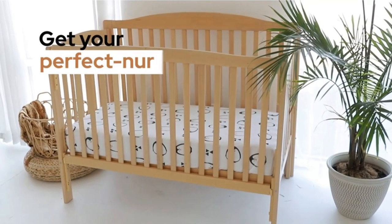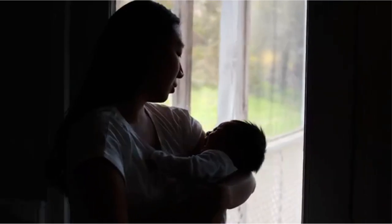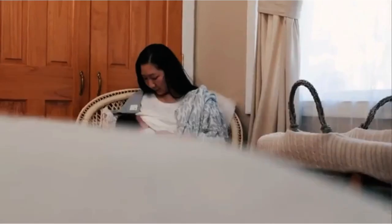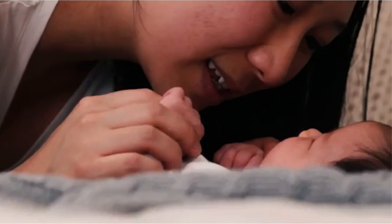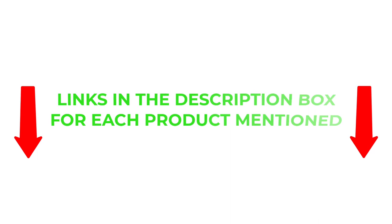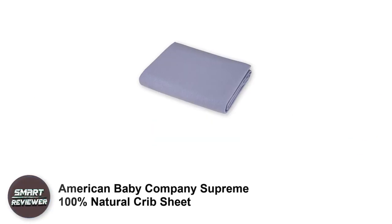There are many products available to choose from, each with different characteristics, benefits, and prices. To help you make the perfect decision, I did deep research, read tons of reviews, and compiled a list of the best crib sheets from reputable brands. If you want to know about the price and other information, be sure to check the description. Without further delay, let's jump into the video.